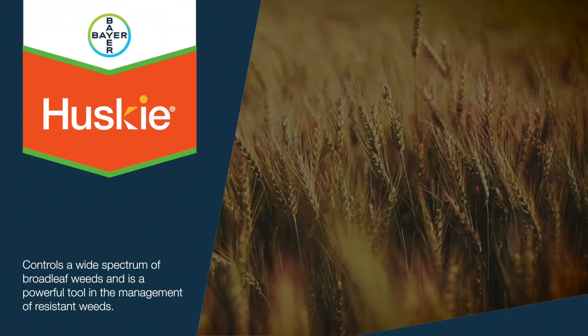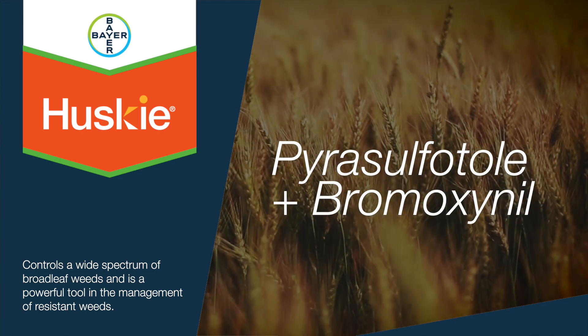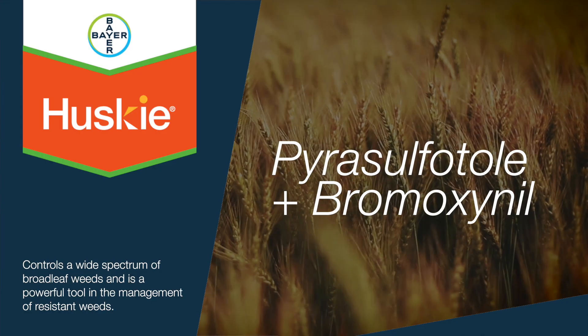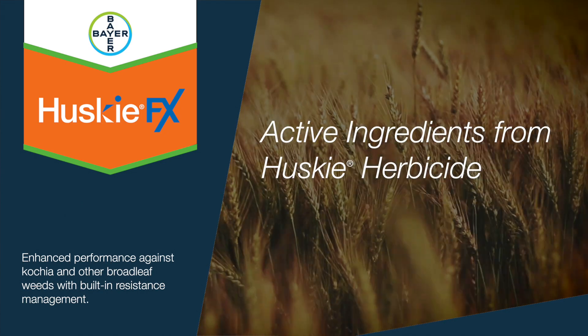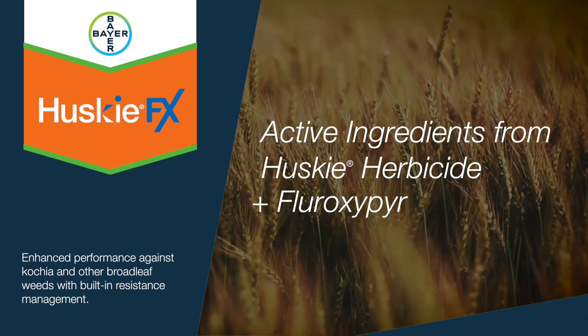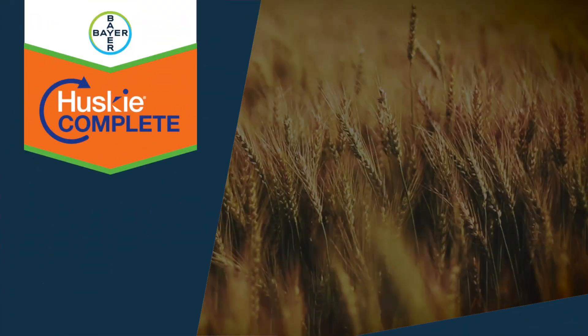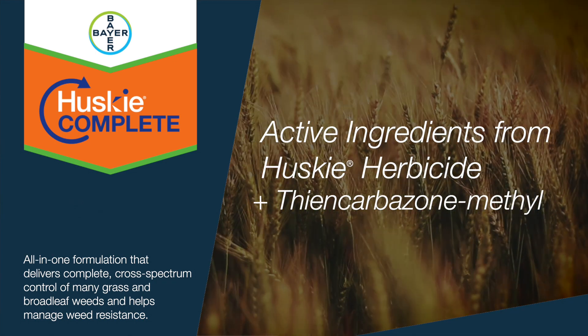Husky is a product that consists of pyrosulfatol plus bromoxanil, so you have two sites of action, and it controls numerous broadleaf weeds. Husky FX takes Husky and adds fluroxapyr to it, giving three sites of action effective against certain broadleaf weeds. Lastly, Husky Complete is a broad spectrum grass and broadleaf product.